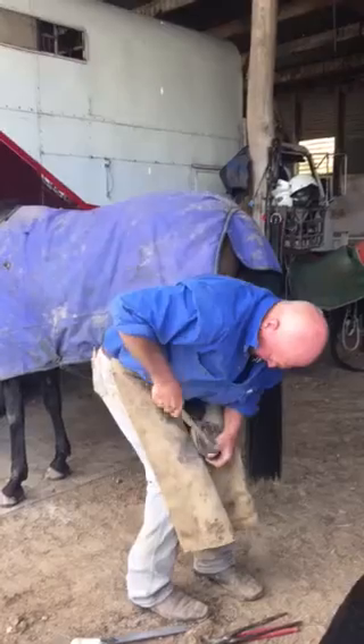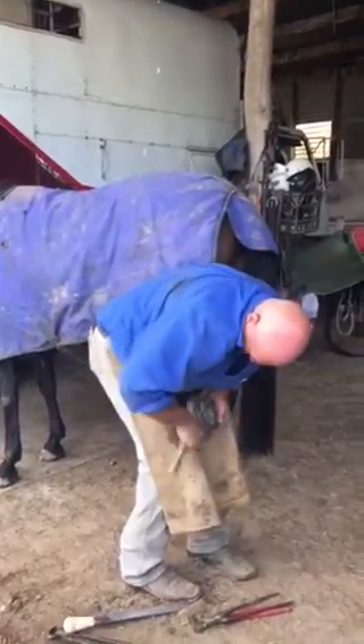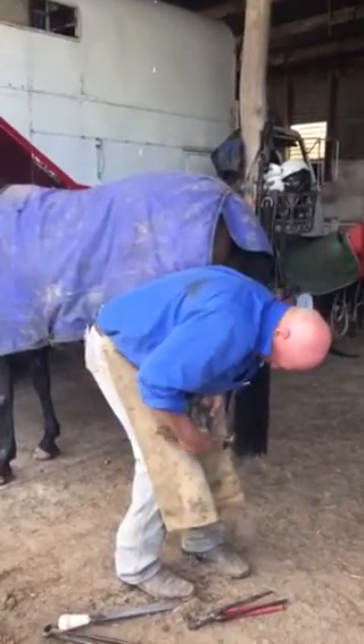Does it hurt them when you put the nail in? No, it doesn't.